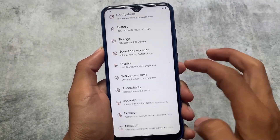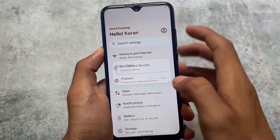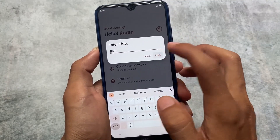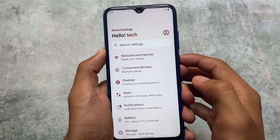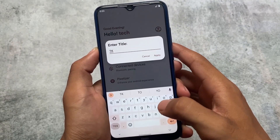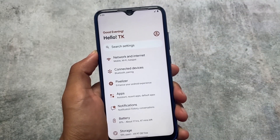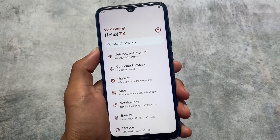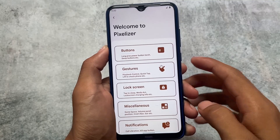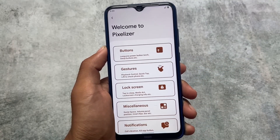One major change we found in the settings UI is that you can see a greeting like 'Good evening' and you can adjust this text according to your preference — whatever you want to write, you can write that. As you can see, 'Hello Tech' — this is what you can edit. It looks good if you love to do some customizations. For example, 'Welcome to Pixelizer' — this is a major change.